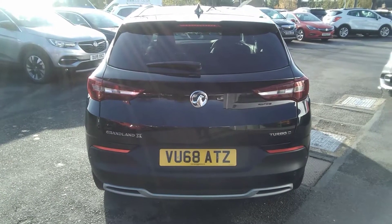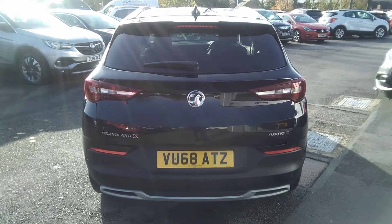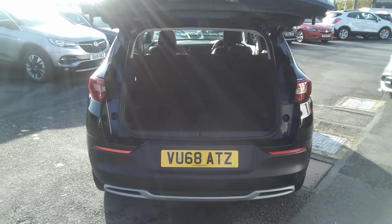Moving to the rear of the vehicle, the Grandland Sport Nav has a remote control boot release system which opens on its own accord using the key.